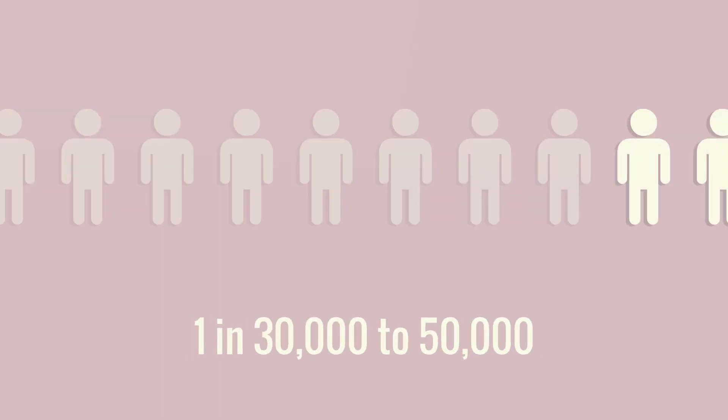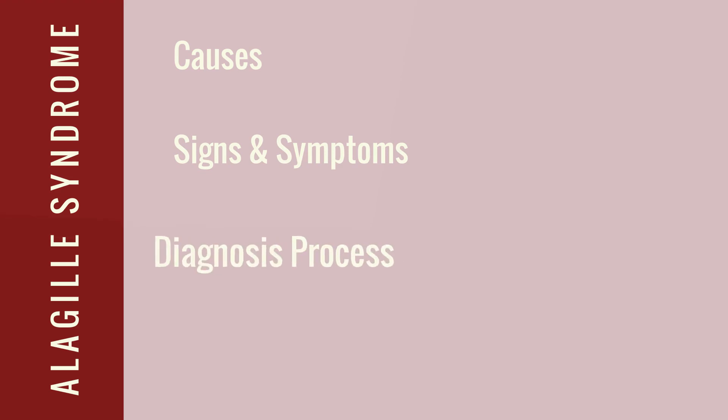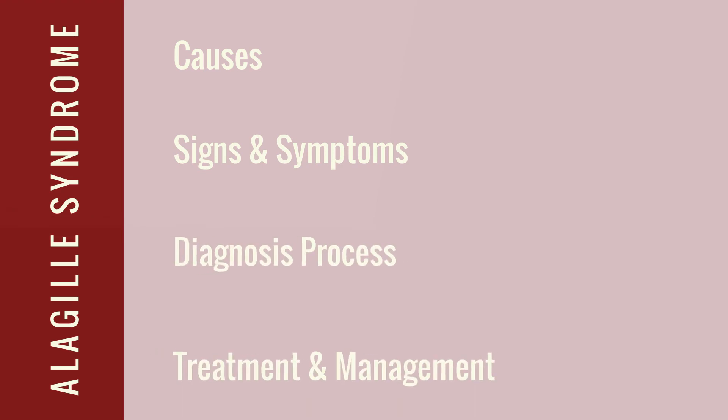Causing damage to tissues and ultimately liver failure. An estimated 1 in 30,000 to 50,000 people are affected by this condition, although this rate is likely underestimated. In this video, we will learn more about Alagille syndrome by discussing causes, signs and symptoms, the diagnosis process, and treatment and management practices.